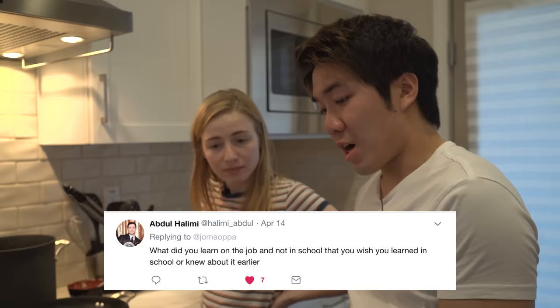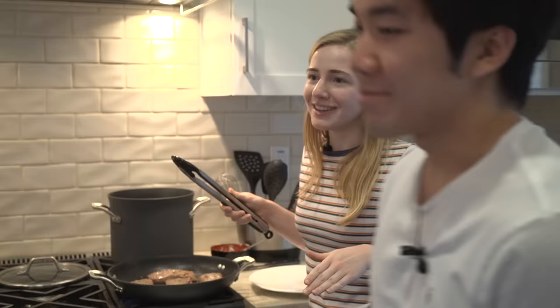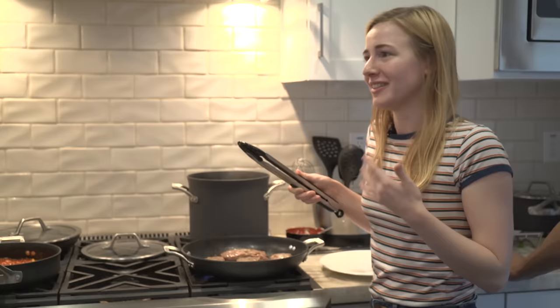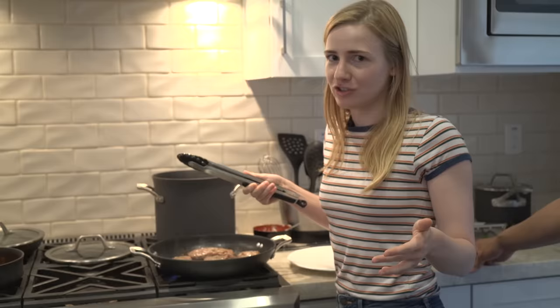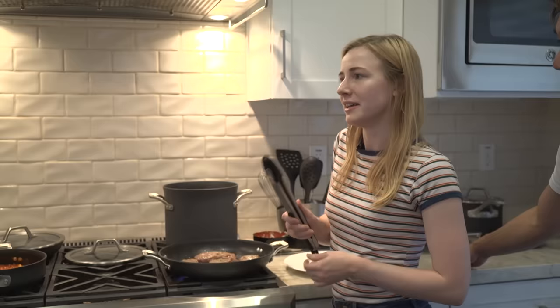Abdul Halimi asks: what did you learn on the job that you wish you'd learned in school? At a larger company, a lot of your work involves going through other people's code, so things take a variable amount of time you can't predict. Scoping a project at school versus at work is so different. At school you could do everything the last day if needed, but at work things never take the amount of time you think. That's something I really had to learn as an intern.